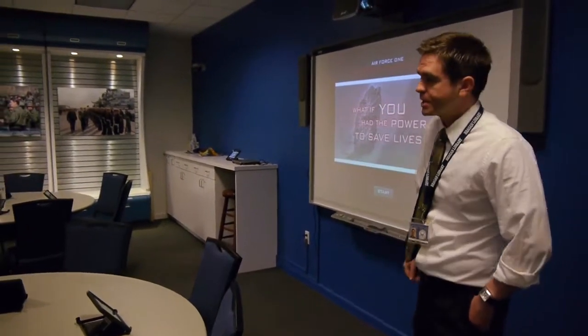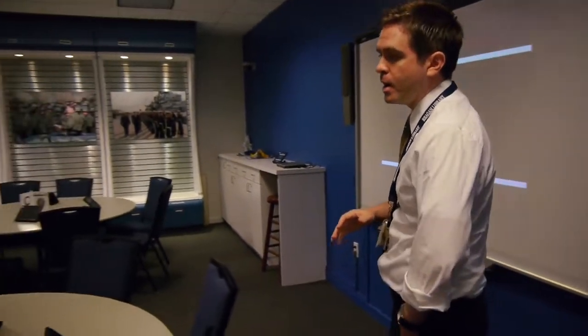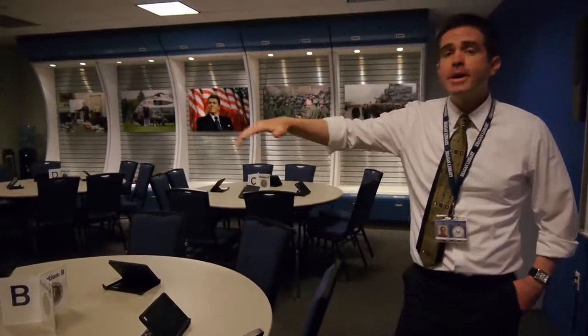We've incorporated a lot of technology recently. Of course, we have our state-of-the-art smart board here, but we've also been integrating iPad technology into our lessons. It makes things much more student-centered.